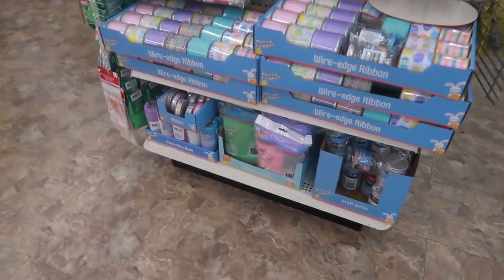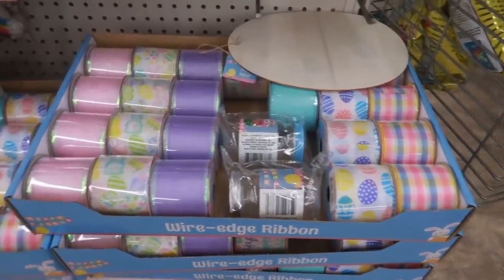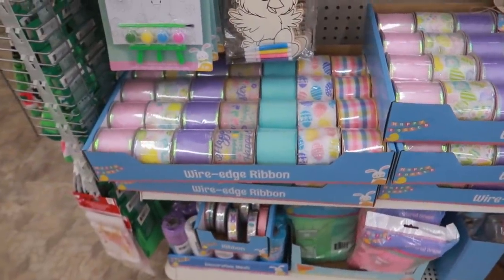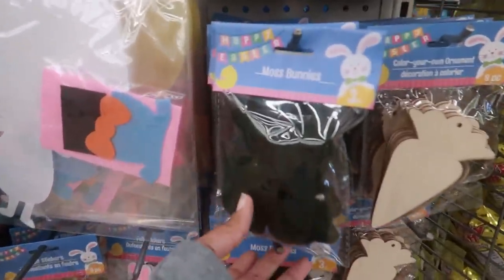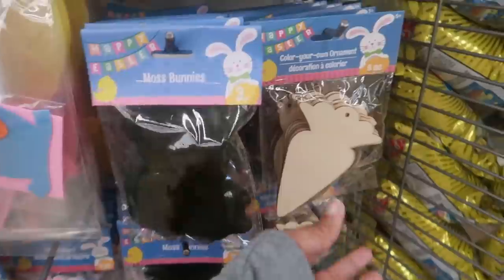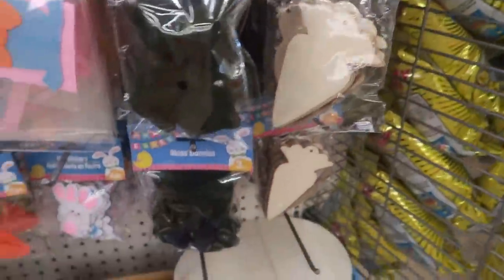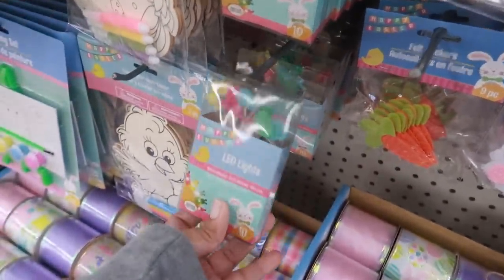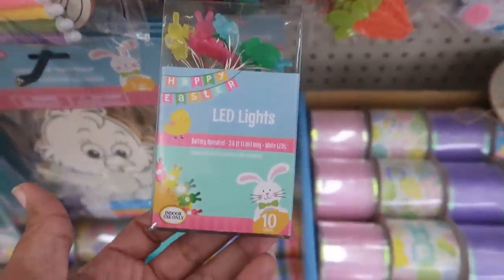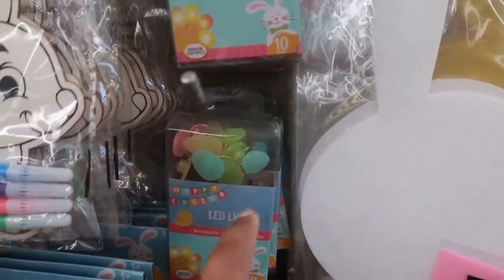Hey, welcome back! I just walked inside a Dollar Tree. They have a lot of their pretty ribbon out right here, lots of cute stuff. There's some more of those little moss bunnies, color-your-own ornaments, the bunnies and the carrots, carrot stickers, and these LED lights shaped like bunnies.